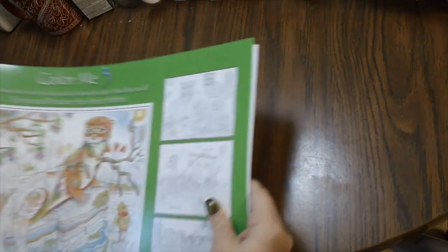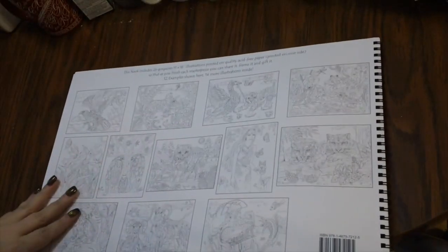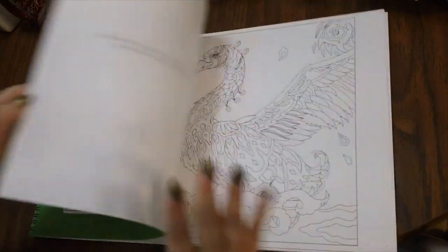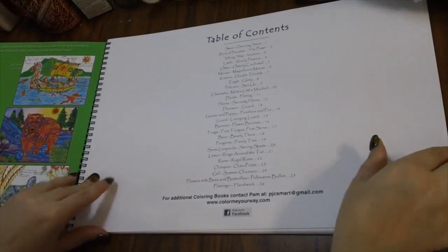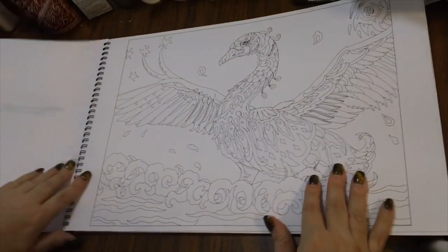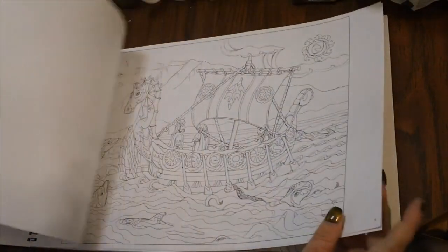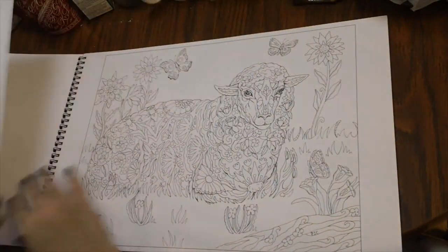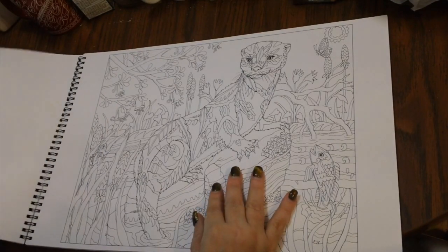Then the next book is Color Me Three. Each book has one of those back inspiration pages. On the inside back cover you get some inspiration on how to color them. Again you get a table of contents to tell what each page has. I'll show a few of the pages — this book is so big that it's really hard to get everything in frame. It's a rectangular book, big lengthwise. Here are a few of the pages in Color Me Three.